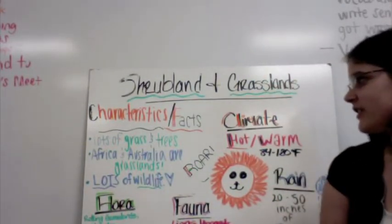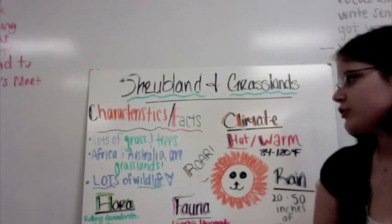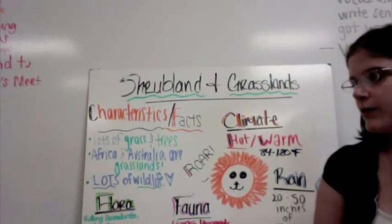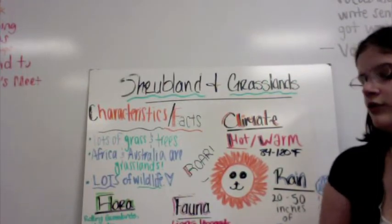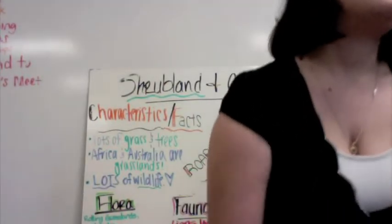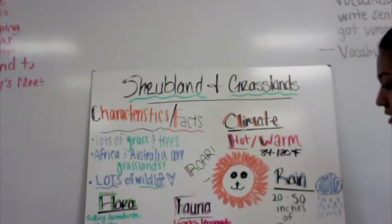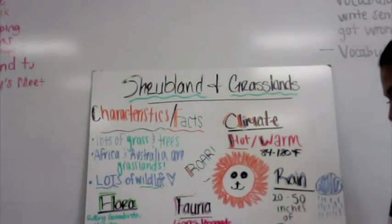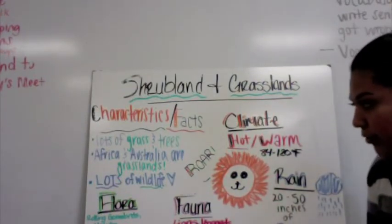Shrublands and grasslands. Characteristics: lots of grass and trees. Africa and Australia are grasslands and there's lots of wildlife. The climate is hot and warm, ranging from 84 degrees to 120 degrees Fahrenheit. It usually rains 20 to 50 inches. Many wildlife found there, like lions, leopards, deer, crocodile, vultures, cheetahs, and kangaroos. You can also find shrubs, scattered trees, and rolling grasslands.